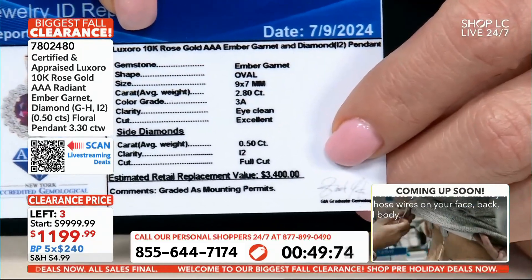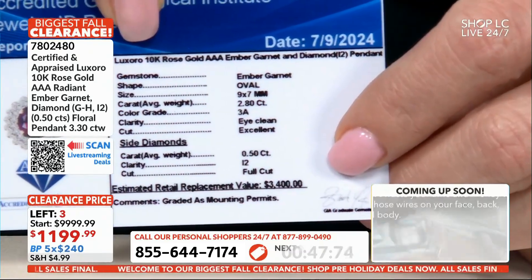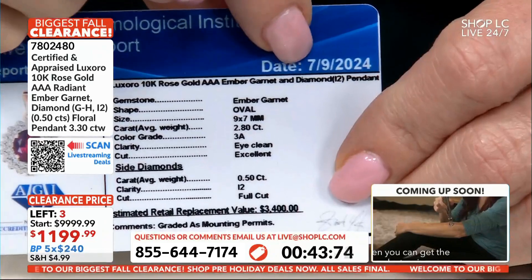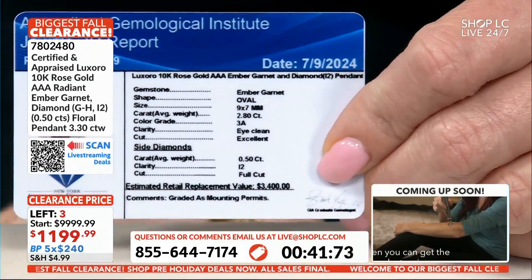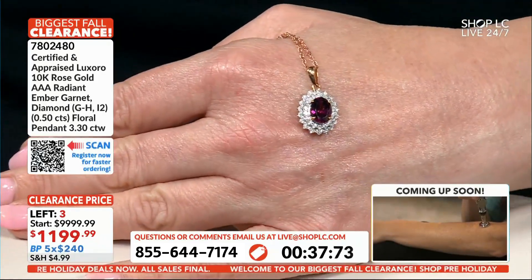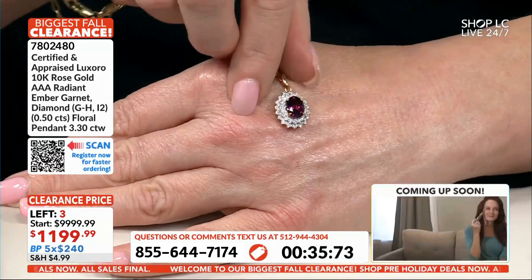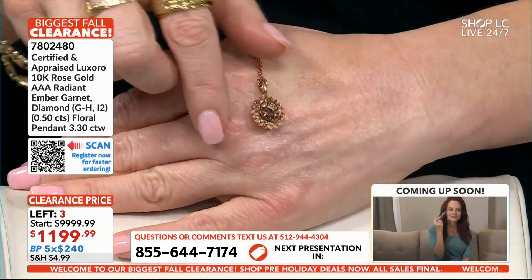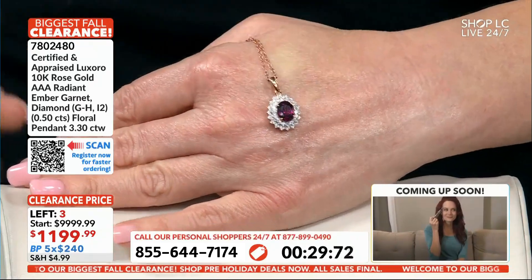Now, $3,400 on your appraisal price on this. I mentioned it before and I'll repeat it here — that's the estimated replacement value. It's going to be a very difficult piece to replace. If you were going to be able to find this piece, most likely you're going to have to pay a ton of money just due to the exclusivity of the stone.